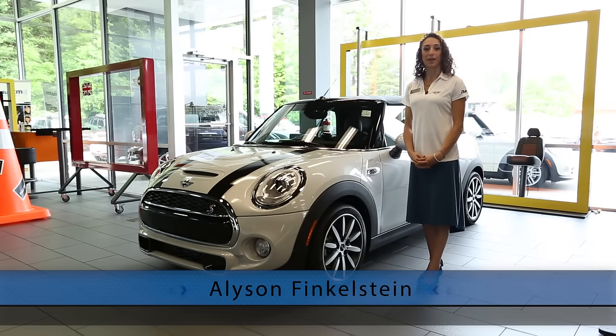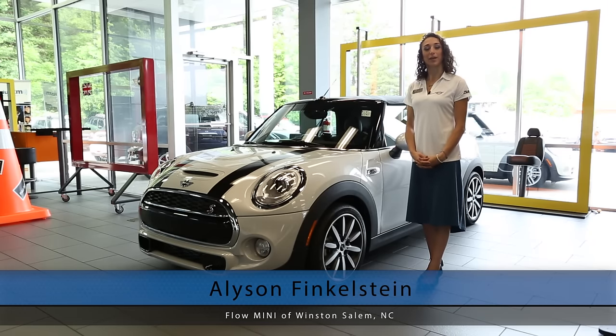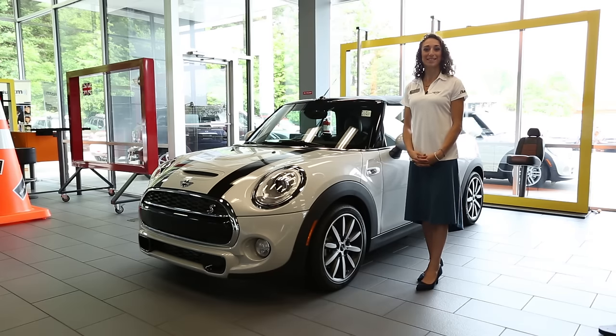Hi, my name is Allison Finkelstein and I'm the Mini Genius at Flow Mini in Winston-Salem. I would like to introduce to you the all-new 2016 Mini Cooper S Convertible. Today I would like to show you some of the new standard and upgraded features on this new convertible. Let's take a look.